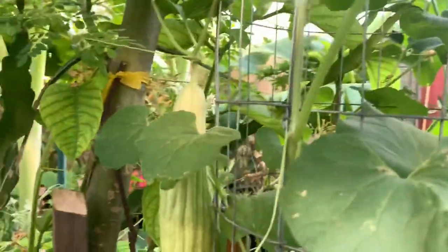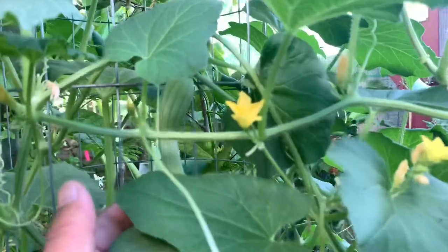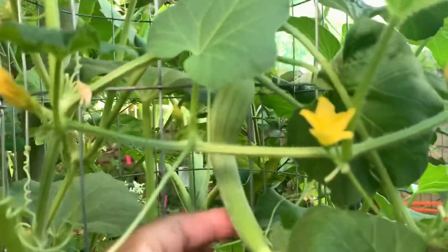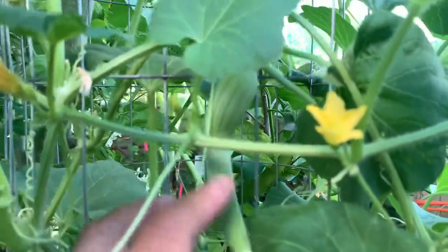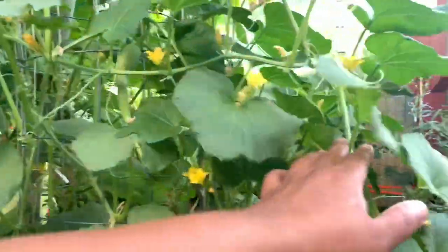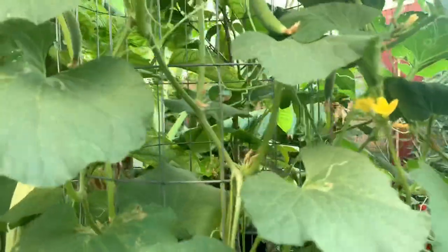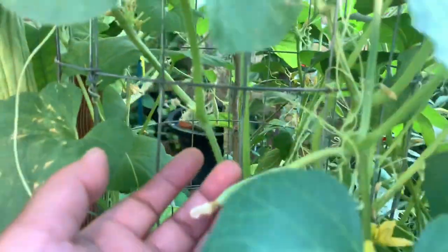Armenian cucumbers — look at this big boy! And then there are little ones over here. This one looks a little deformed because it was really hot — as I mentioned, it's been over 110 degrees in the last couple days — so it does that. But when it cools down it should get back to normal and won't look as funky. There are more fruits and flowers everywhere on this Armenian cucumber.